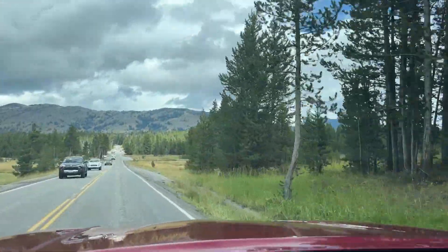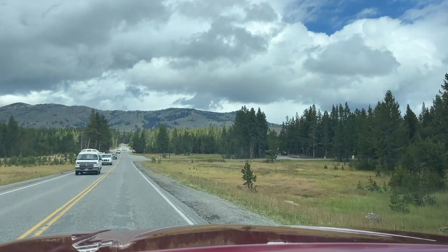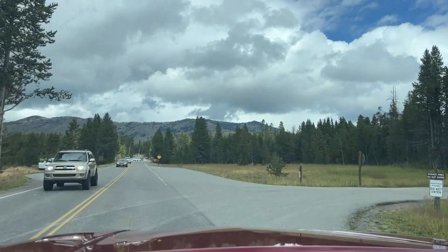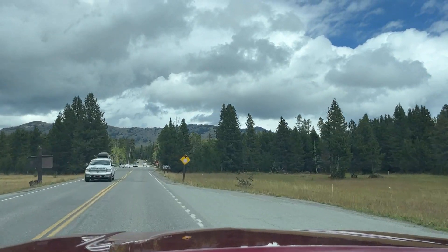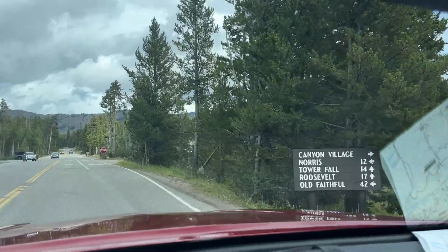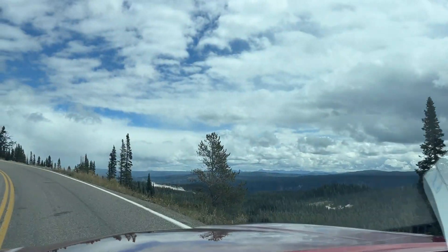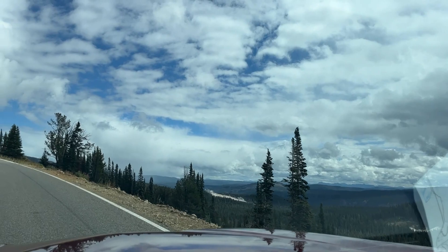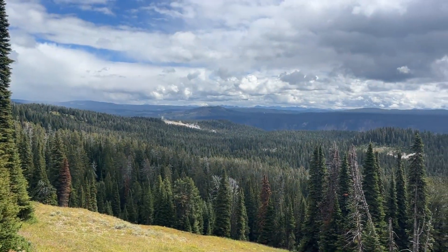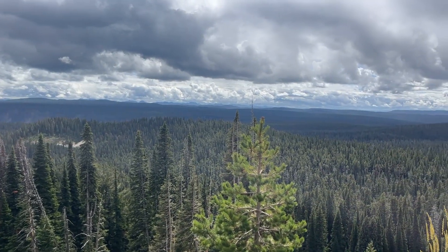We're coming up on Canyon Village at 7,918 feet elevation. There's a visitor center over here, and a lot of your trails come off here — like the Grand Canyon of Yellowstone trailheads, the north rim and south rim. From here you can also get to Roosevelt, which is where we're going. We just passed Dunraven Pass access — that's a hiking trail.